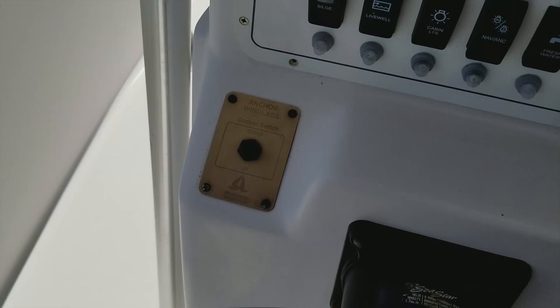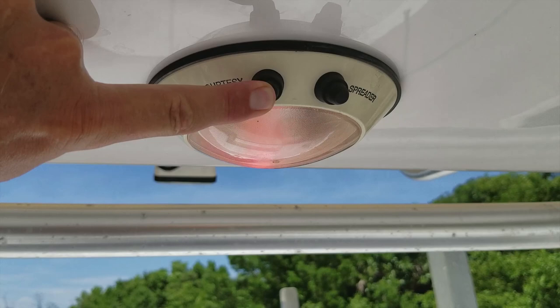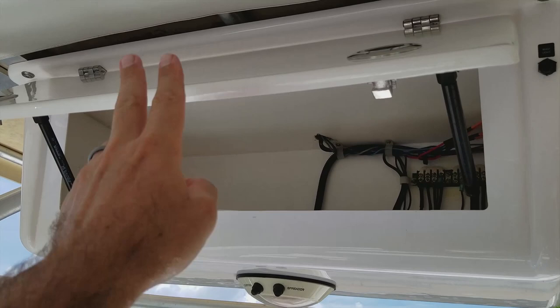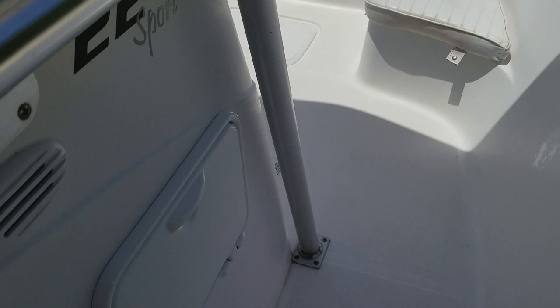This boat is loaded for fishing and offshore use. Try to find another 22-foot boat that has a windlass — top-of-the-line features. Everything works on this boat: horn, pumps, switches, lights, and a red light for the evening. It's turnkey with Seastar hydraulic steering and everything you expect on a top-of-the-line boat. No plastic hardware — everything is upgraded with South Coast stainless hardware.